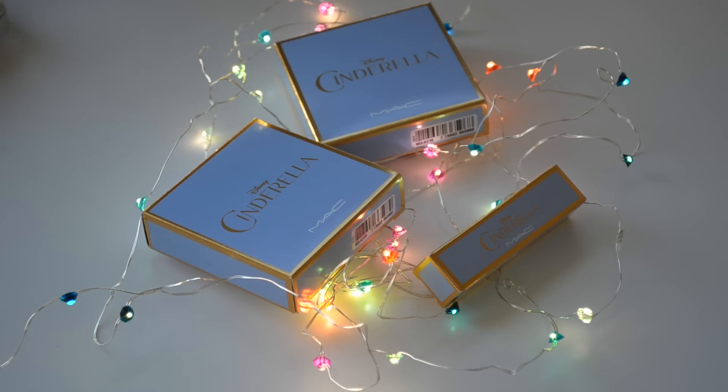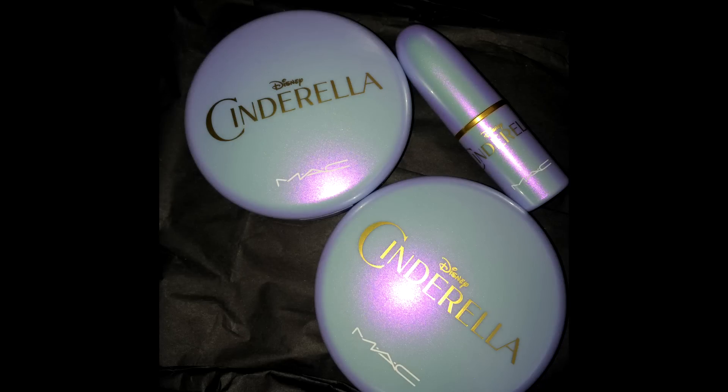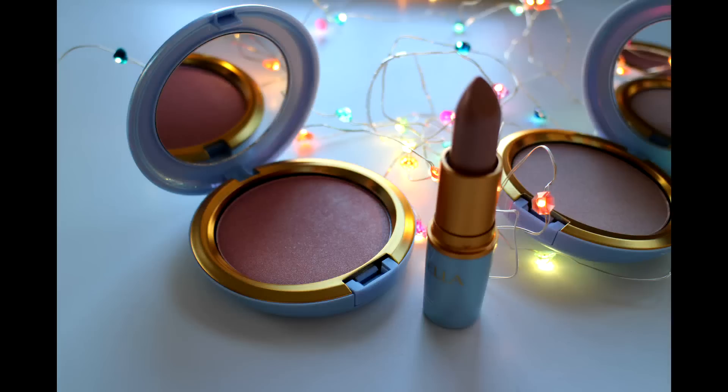Overall I really do like this collection. I love the packaging — it's a beautiful periwinkle with an iridescent purple to it, kind of like a lavender sheen as well. It's just so beautiful. I love this collection; it's very Disney, it's very Cinderella, so they really hit the mark on this one.